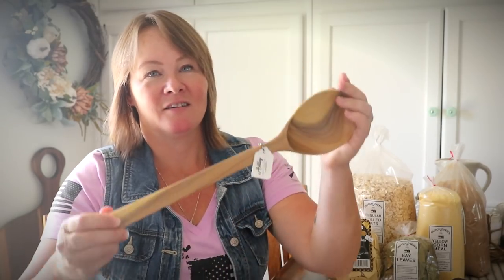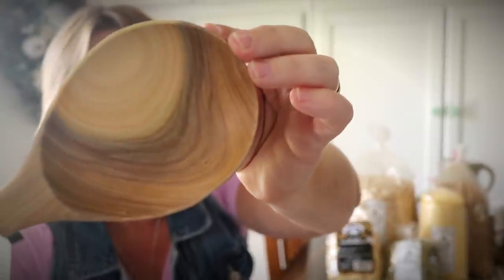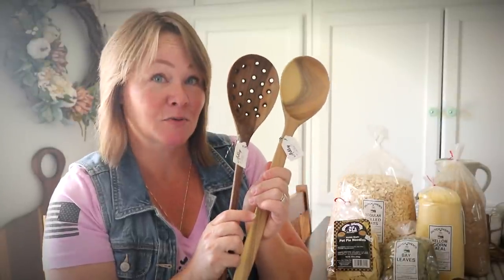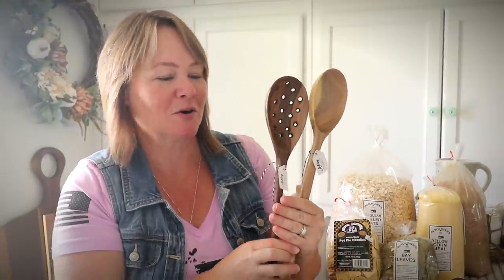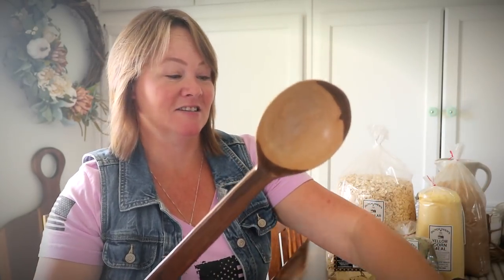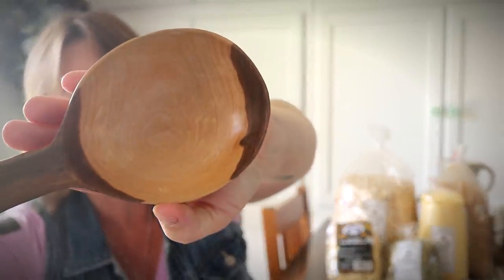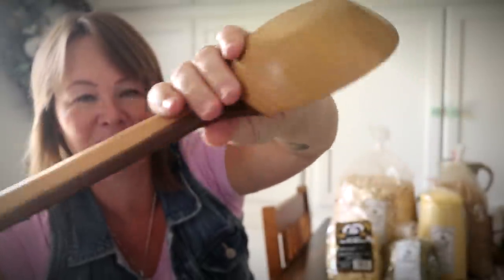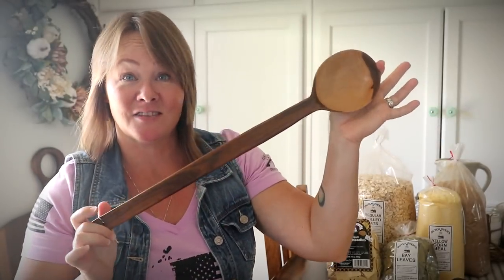Of course that couldn't be the only one I got. Look at the wood grain in this one — so pretty. I have a thing for wood and pottery and antiques. I also got a third one, the first one I set on the counter — it's humongous but gorgeous. If this doesn't reach the bottom of my giant stock pot when I'm canning, nothing would. This is beautiful — truly a piece of art.